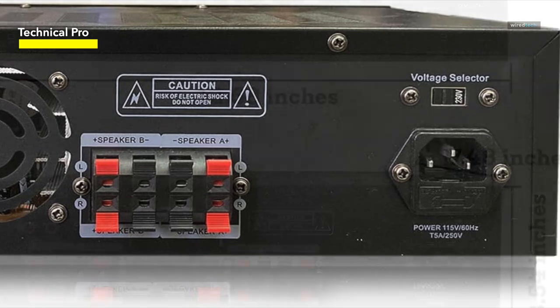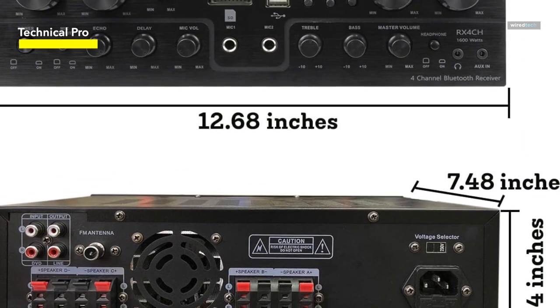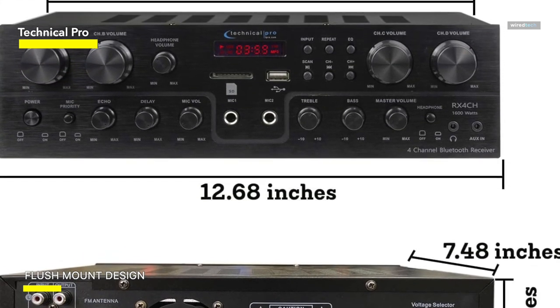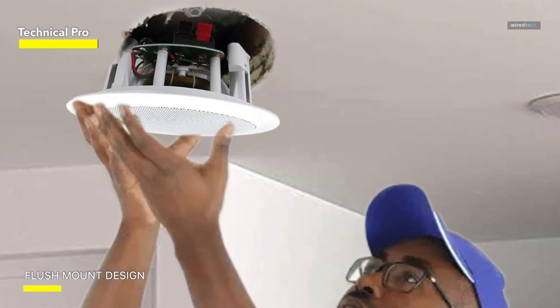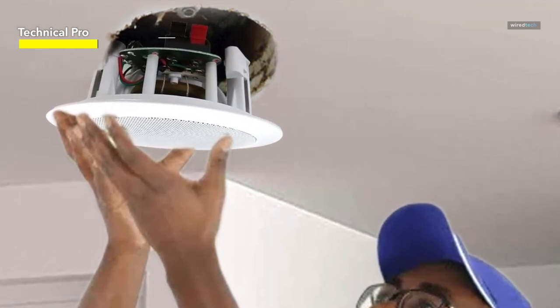Whether you enjoy energetic music or background ambiance, these speakers ensure an immersive audio experience. The stereo Bluetooth receiver enhances your home theater system with a maximum power output of 1,600 watts and 120 watts RMS, delivering high-quality amplified audio. It's an ideal choice for karaoke sessions and creating a captivating surround-sound environment in your home theater setup.